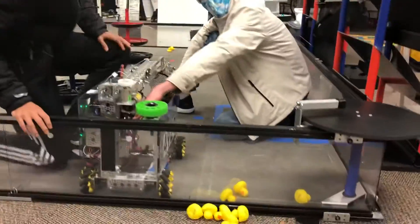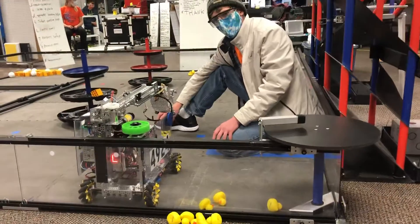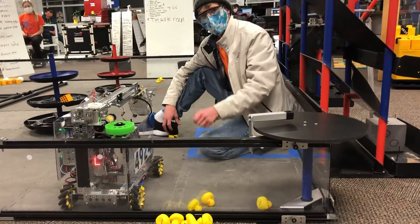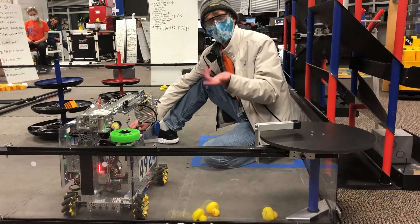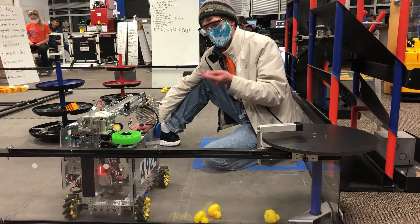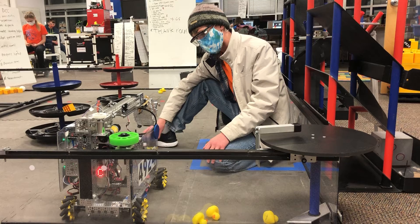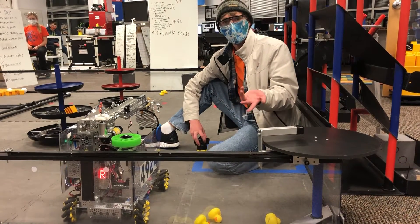We use an 8x8 matrix of LEDs to communicate with drivers and the audience. We programmed the software driver for it ourselves and we believe it's never been used before. It has many possible uses such as detecting where the team shipping element is, and many other uses for the future.